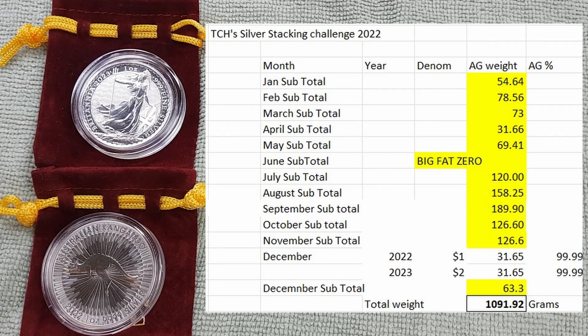So Tassie Coin Hunter, thank you very much for inviting everyone to join in the challenge. And it is a challenge — honestly, to get a kilo of silver in numismatic coins, not bars or anything like that, it is actually quite a bit of a challenge. If you go back and look at my videos, you'll see that I started out relatively slowly at sort of 50 to 60 grams a month.